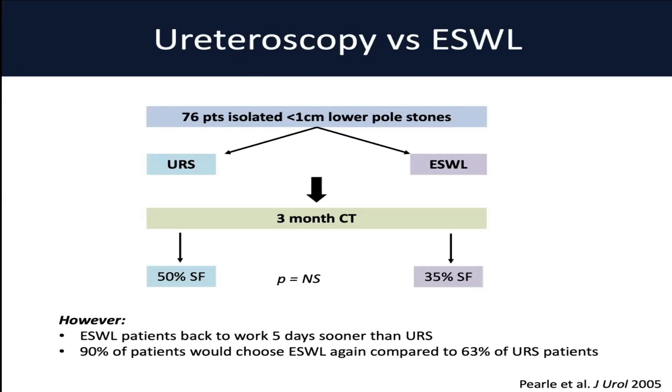Another study comparing ureteroscopy to ESWL is a landmark study published by Peggy Pearl in 2005, which randomized 76 patients with lower pole stones less than 1 cm to either ureteroscopy or ESWL. These patients had stringent follow-up and a 3-month CT afterwards. The stone-free rates were not statistically significant — there was no significant difference between stone-free rates in ESWL and ureteroscopy, but there was a trend towards improved stone-free rates in the URS group compared to shockwave: 50% for URS versus 35% for shockwave. Interestingly, patients who had shockwave went back to work on average 5 days sooner than ureteroscopy, and 90% of patients would choose shockwave again compared to only 60% of the ureteroscopy patients.